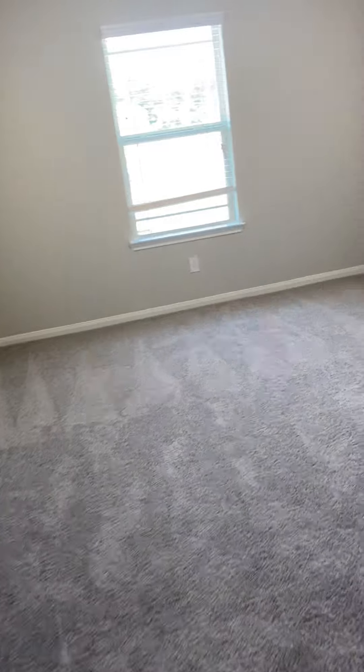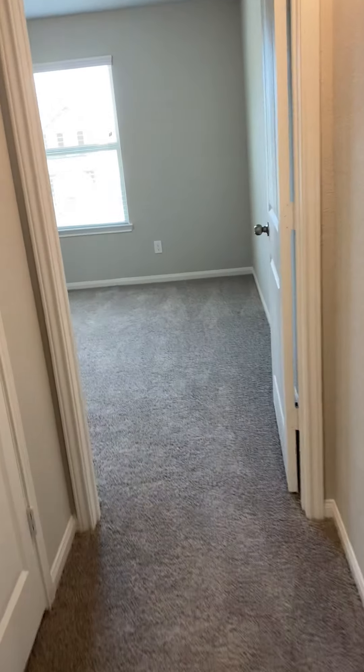Here's going to be your third bedroom — we've got a nice walk-in closet, or this one's not quite walk-in, but it's still a nice size closet for a bedroom. And here's going to be your fourth bedroom, which does have a nice closet.